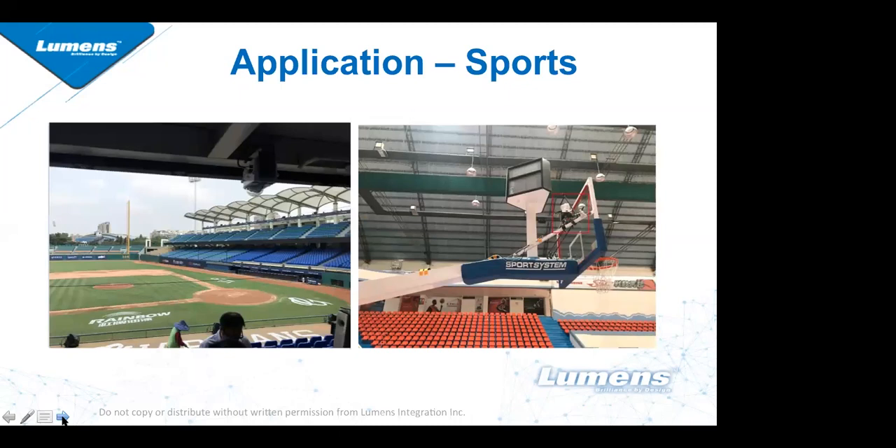Another great application that I really like is sports arenas. Whether outdoor or indoor, the ability for this camera to be installed and used to follow or stream live action sports is really, really good.